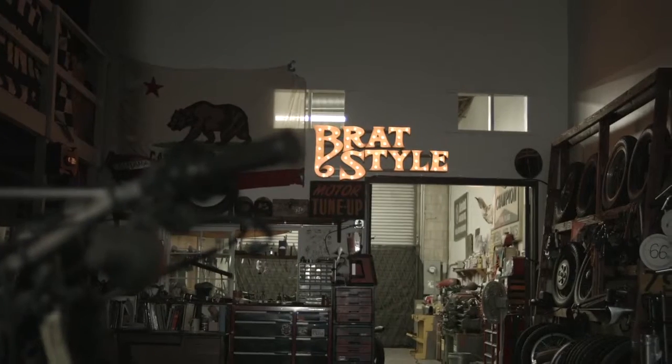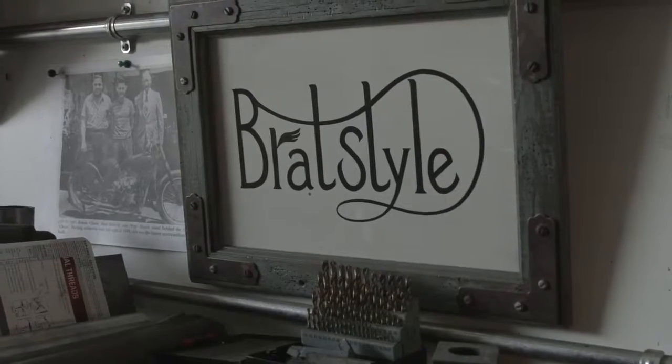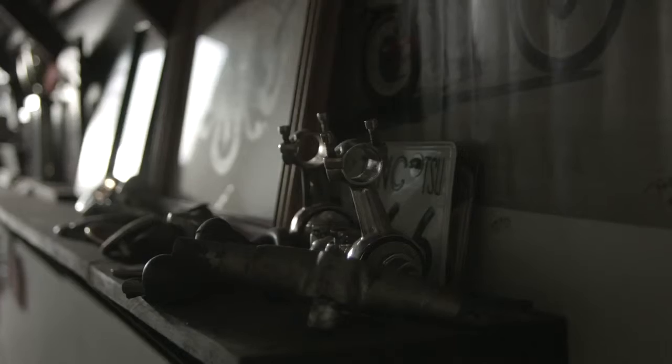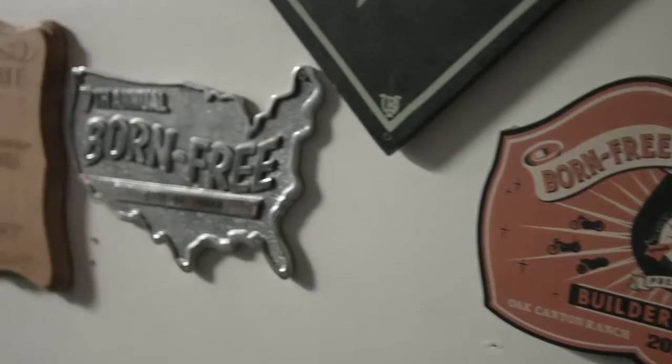Back in 1998, I opened my custom bike shop named Brat Style in Tokyo. It was a typical garage-style shop, very small, and I just wanted to create cool, good-looking custom bikes for the Tokyo streets — for myself and my friends.